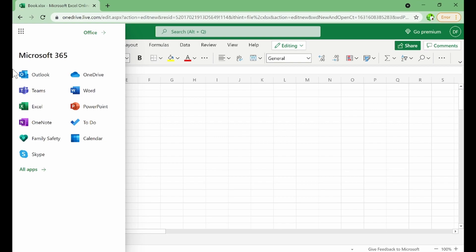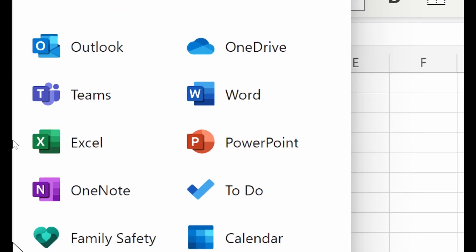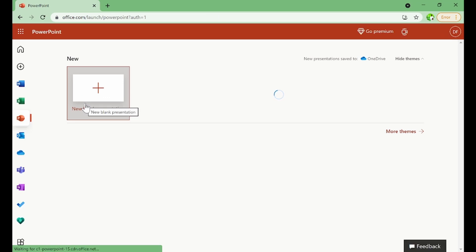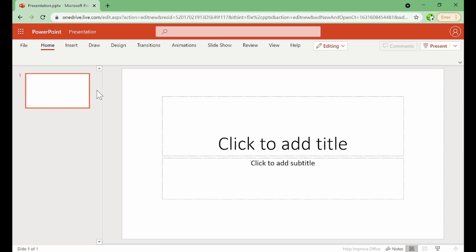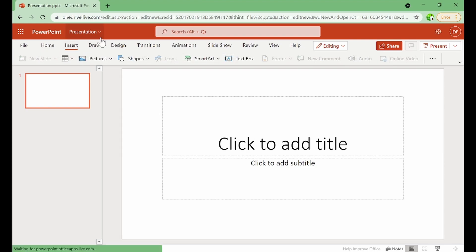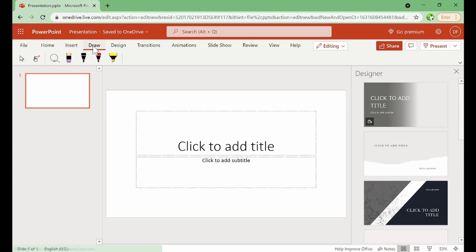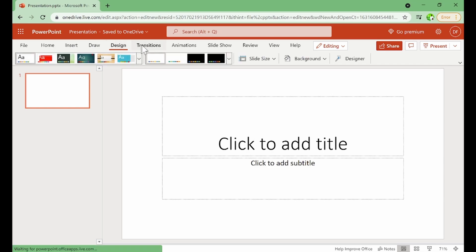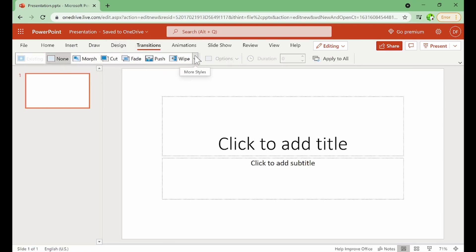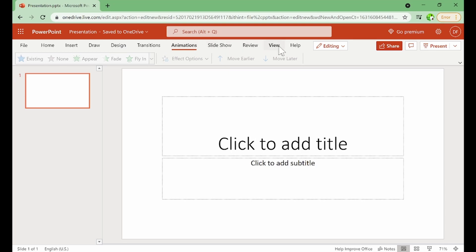Let me try more programs. PowerPoint is here — we have access to PowerPoint just like the version you know, with the Insert tab and even the Draw tab, which is only available in 2019. So the online version is more up-to-date. We also have Designs, Transitions including Morph, Animations, and Slideshow — all available here online.